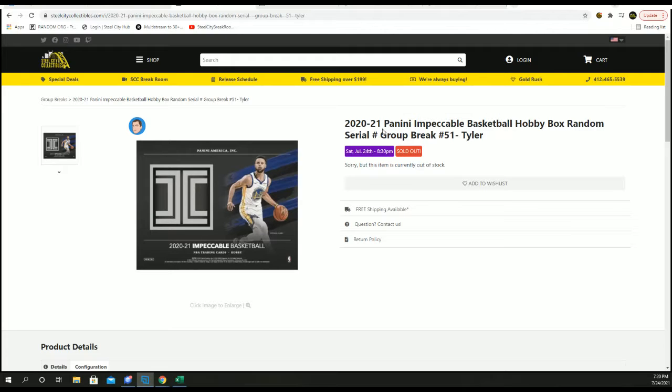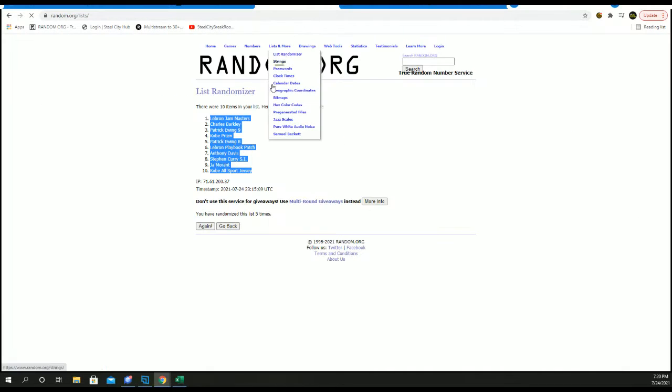Next up, we've got our 2020-21 Panini Impeccable Basketball Hobby Box Random Serial Number Group Break Number 51. New list.